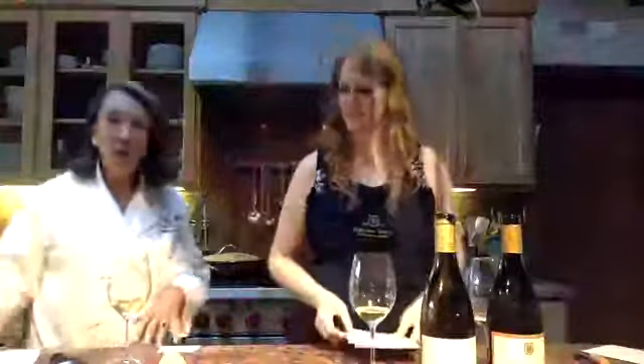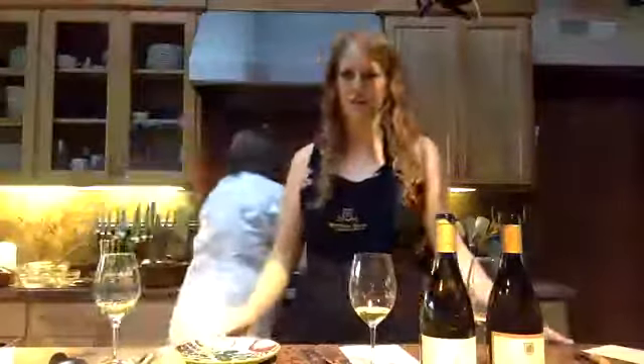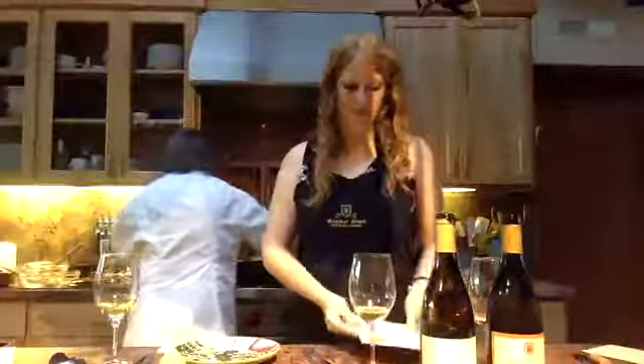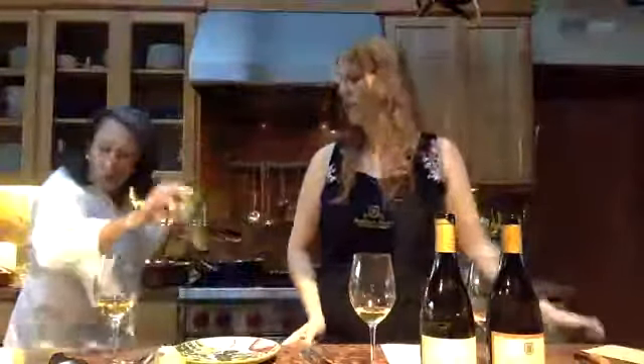We moved the clams in and now it's cooking with the shellfish. We added the scallops — that's it, we're already done. The smells are quite tantalizing, and you'll see they have some lovely flavors.